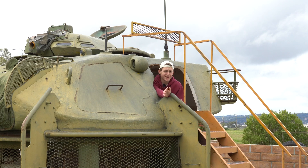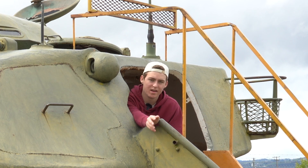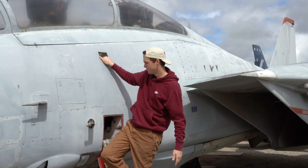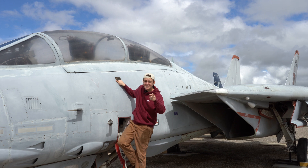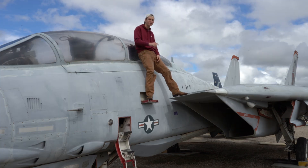Another great resource I highly recommend is the Sporty's app. Before you take the test, you also need to set up an account on IACRA — I'm not sure what the acronym stands for — and get an FTN number. This is your identification number that the FAA uses for you. Once you have your FTN number, you're ready to go take the test.